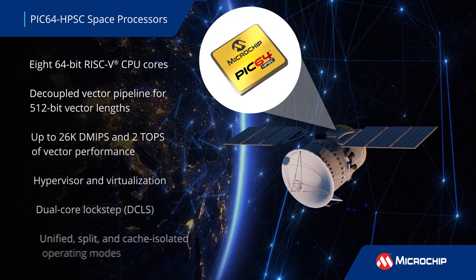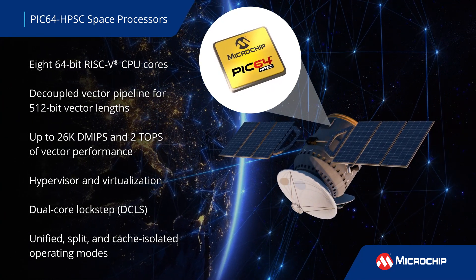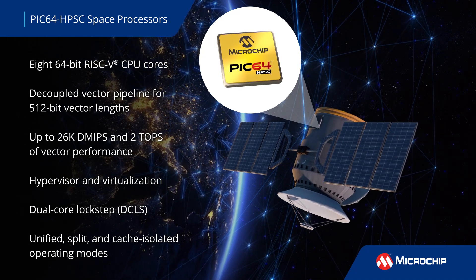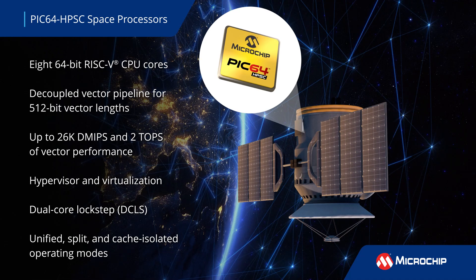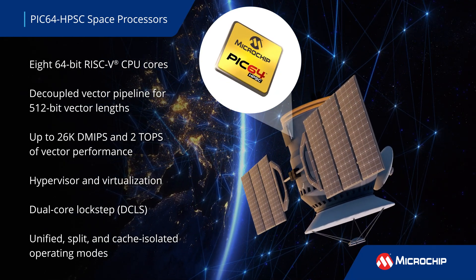PIC64 HPSC microprocessors leverage eight 64-bit RISC-V cores with support for virtualization and vector extension to enable artificial intelligence and machine learning. Multiple real-time enhancements and operating modes provide flexible partitioning for mixed criticality workloads.